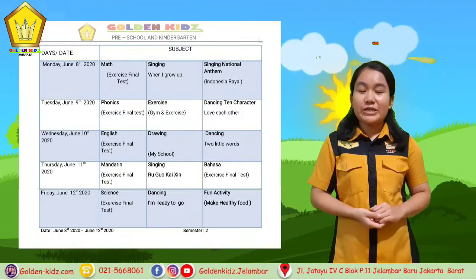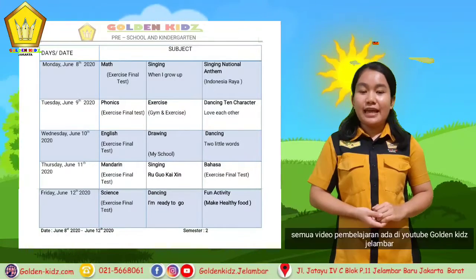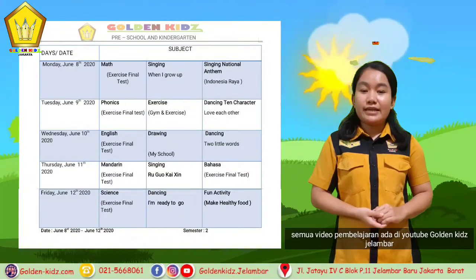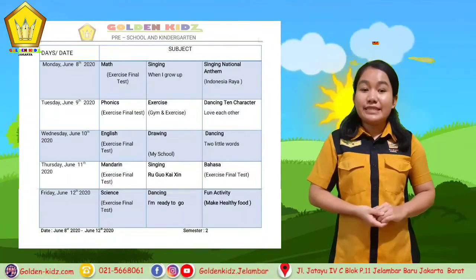And the next is fish — F, SH — fish. In Tuesday we also have gym.